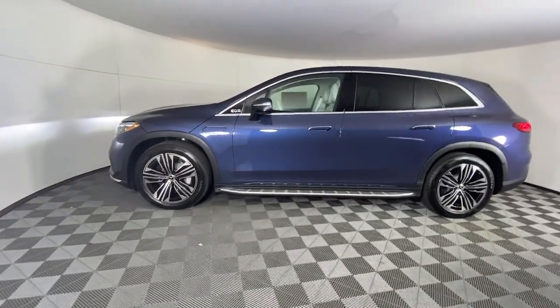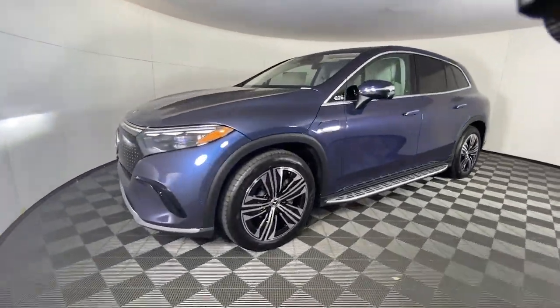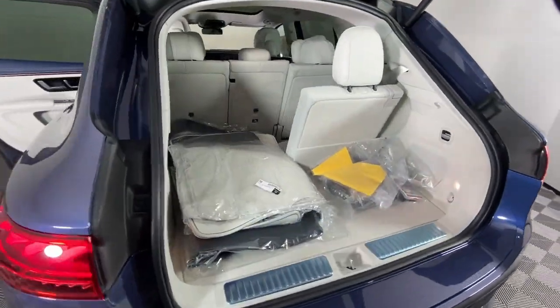Panoramic roof, navigation system, keyless entry, power passenger seat, wood grain interior trim, heated mirrors.